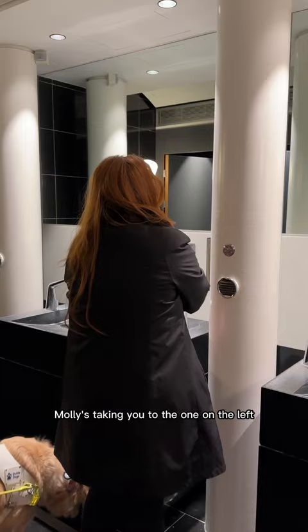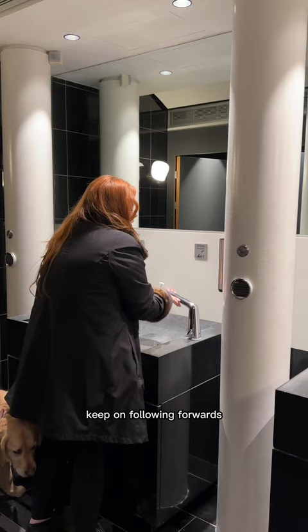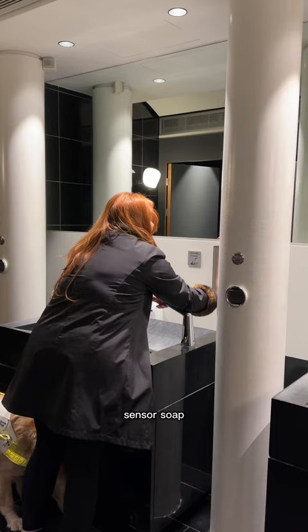Molly's taking you to the one on the left. To the left? Yep. Okay, find the tap just in front of your right hand. Tap. Oh okay yeah. Okay that's a sensor tap, but behind that — keep following forwards. That's the soap. It's sensor soap. Go up, up, up, up. There you go. Okay cool.